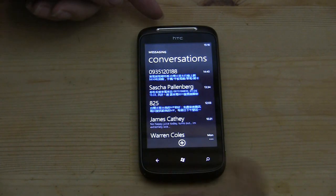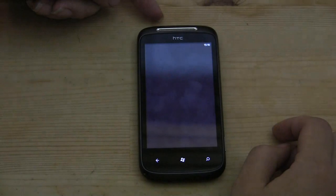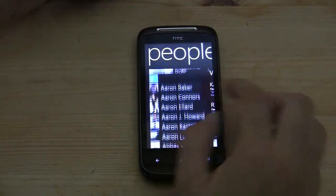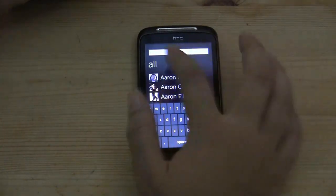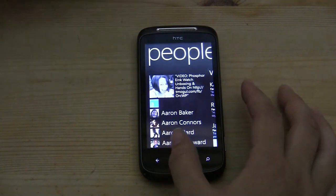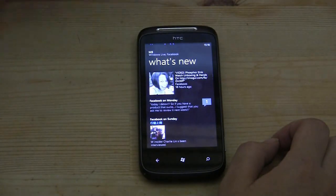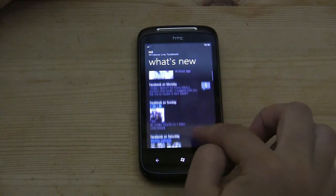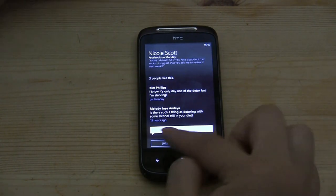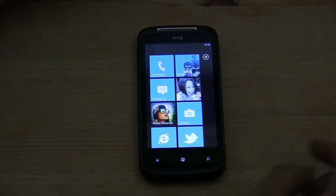We can see my messages. If we head back and go through People, this pulls up all of my Facebook friends, my entire Rolodex. This is very similar to Android where you actually have to physically search for names because there's just too many people in your Facebook. This gives me an update of myself and what's going on with my Facebook account — I can see if anybody's commented or what they're saying. The Facebook integration on this is very, very good.